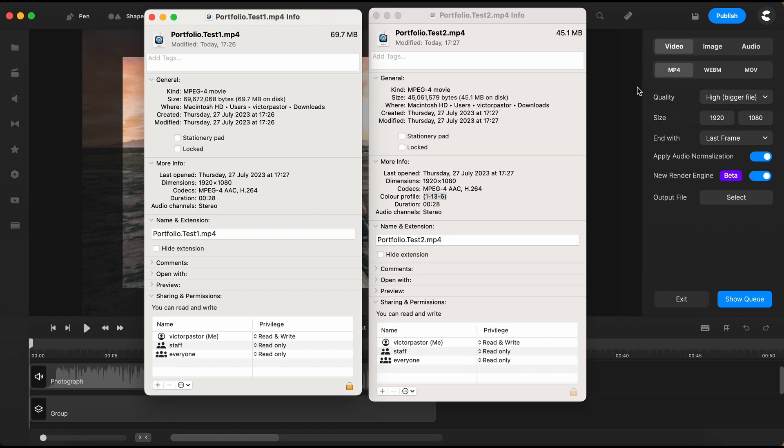As shown in the file information windows, the previous engine produced a file size of 69.7 megabytes, whereas the new engine generated a file size of 45.1 megabytes for the identical video project.